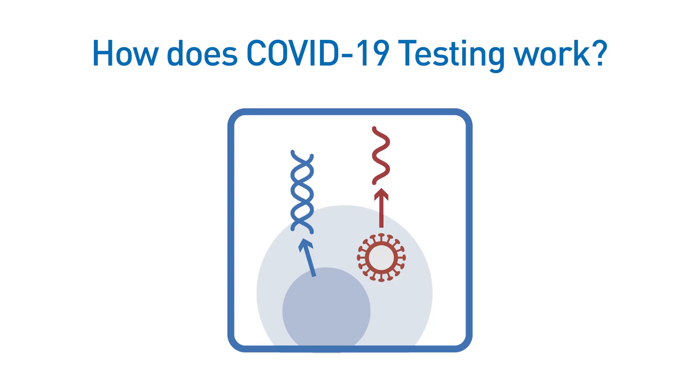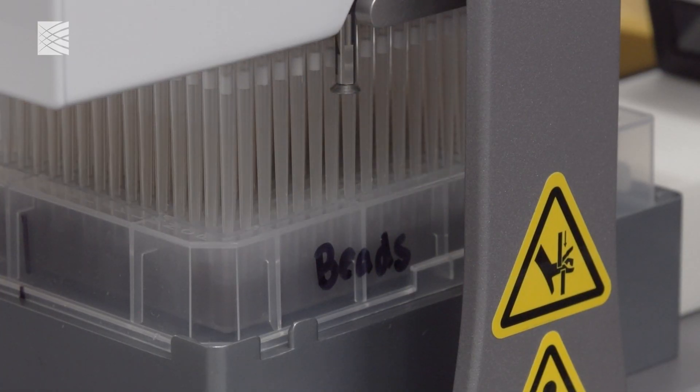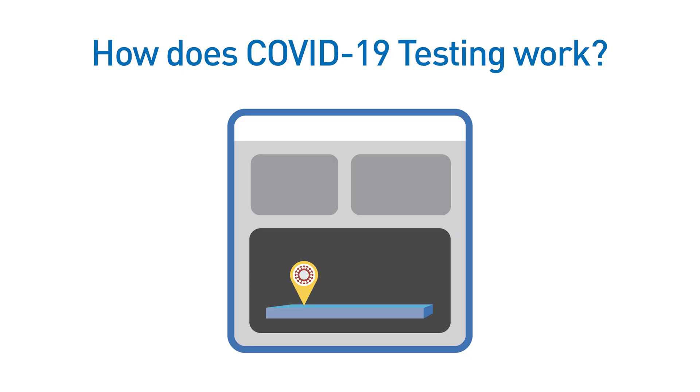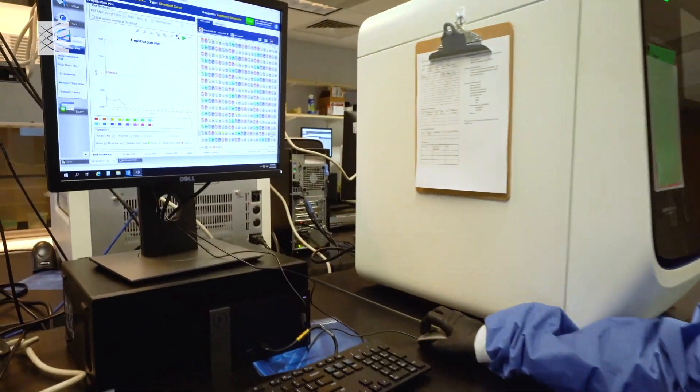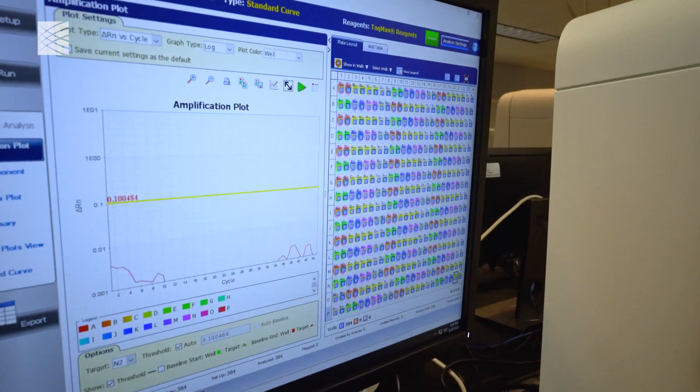Third is the molecular biology. The nucleic acid — that's the RNA — is extracted from the cells. The last step is detection of the virus. This is done by running the polymerase chain reaction, or PCR. This amplifies the material, and if the virus is present, a signal is detected on the instrument.